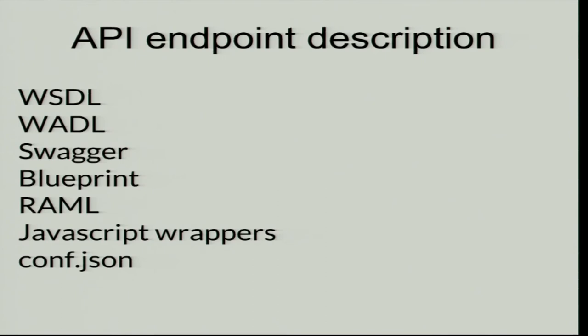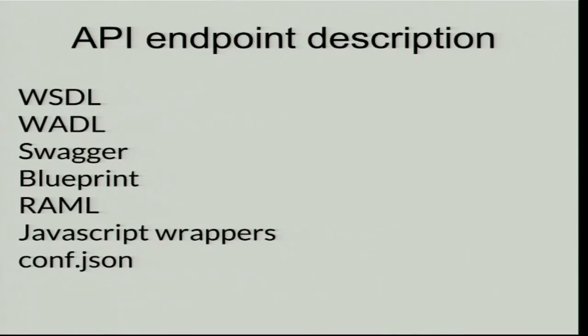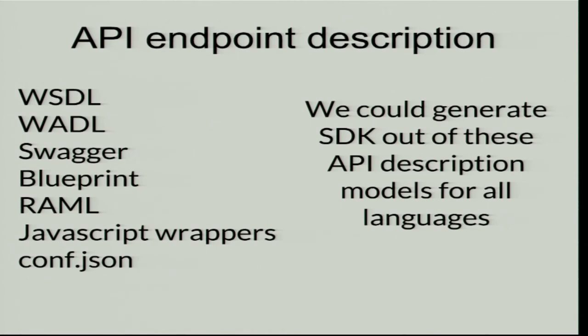What we think could be the container is having an API endpoint with all different standards — API descriptions like WADL, Swagger, API Blueprint from Apiary, RAML from yourself — and we use JavaScript wrappers and JSON configuration files at Webshell and OAuth.io. We don't know which standard will emerge, but we think we could generate SDKs out of this documentation with an SDK generator — not perfect for everything, but why not? We're working on it and will publish something in the next weeks.